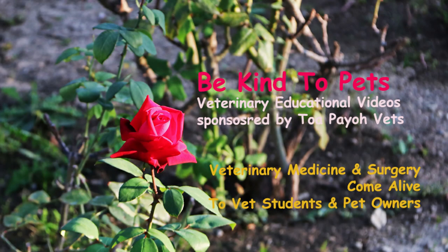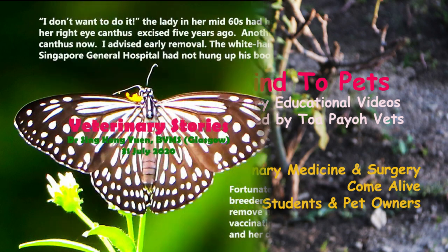This is a Be Kind to Pets Veterinary Educational Video brought to you by Tapio Vets.